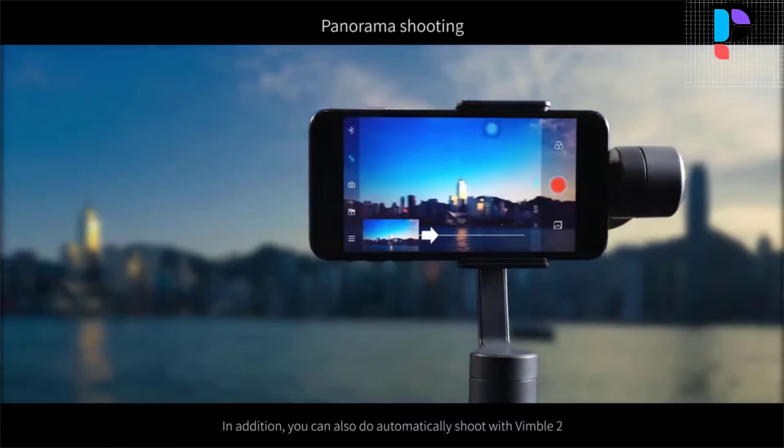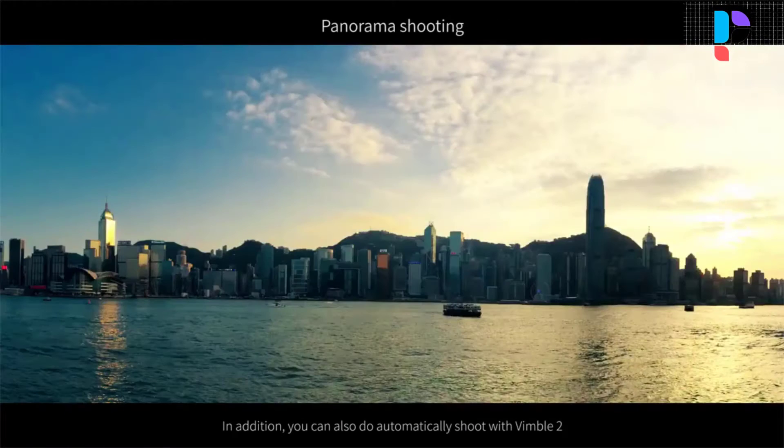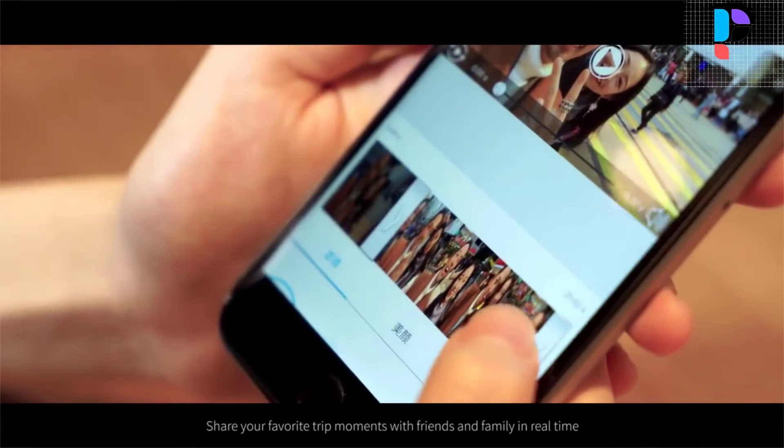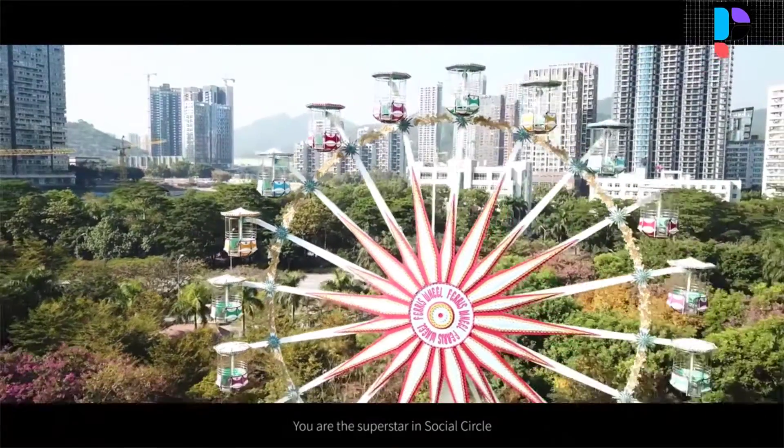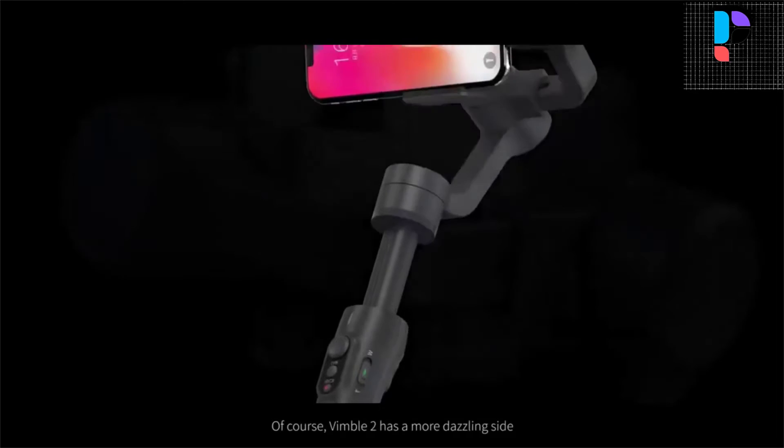The innovative smartphone mount easily adapts itself to different shooting scenes. The sliding cross arm is compatible with more smartphones for easy and quick balance. A self-adaptation algorithm reduces the requirement for smartphone balancing while mounting.